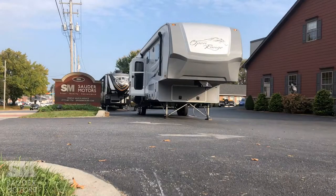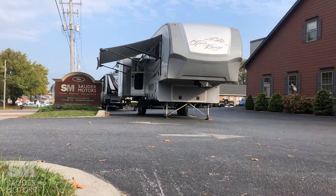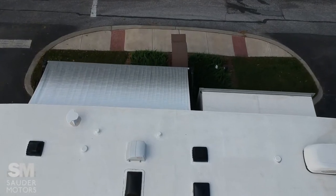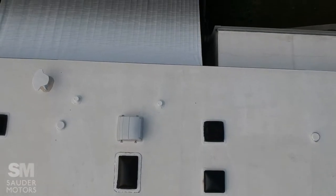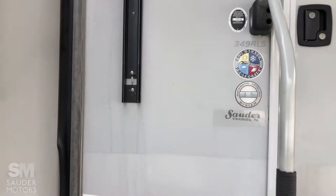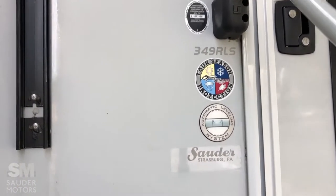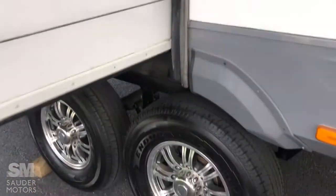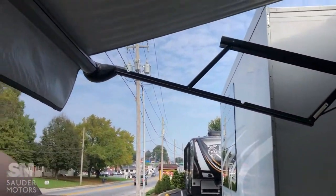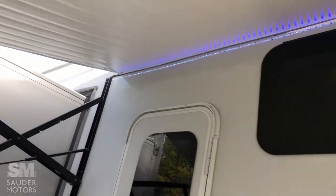We're going to open it up, show you the outside, then show you the inside. Alright, we've got everything opened up here — 349 RLS. We've got four-season camping, automatic leveling system, aluminum wheels with fresh tread on those Goodyears. Here's our first main slide, underneath the awning — brand new awning fabric plus a nice new LED light strip for outdoor space.